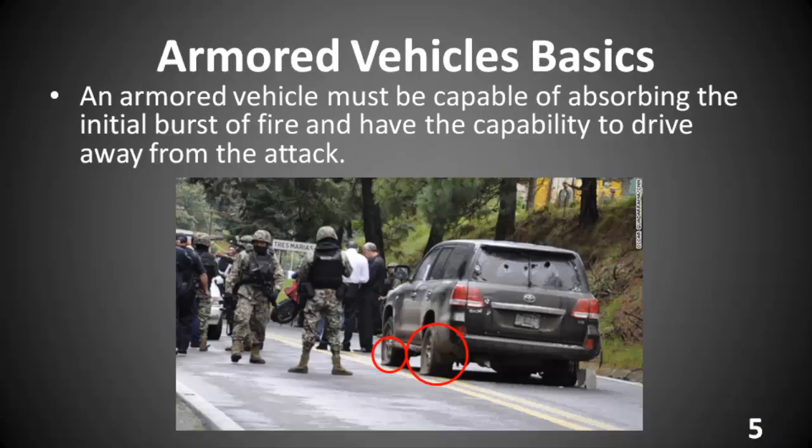An armored vehicle must have the capability of absorbing the initial blast and still have the capability of driving out of the kill zone. The picture is of a recent attack in Mexico. Look at the vehicles — tires shot out, multiple hits in the windows and the windshield — but yet it still drove out of the kill zone. That's the definition of a vehicle working: an armored car able to absorb the initial fire and drive out. That's all you can ask the car to do.